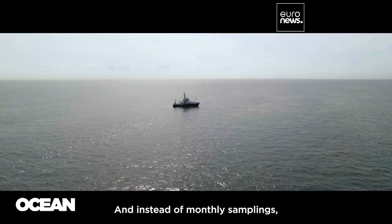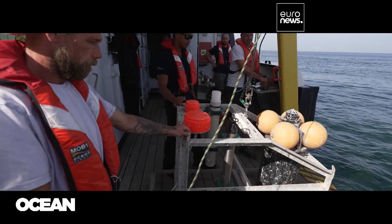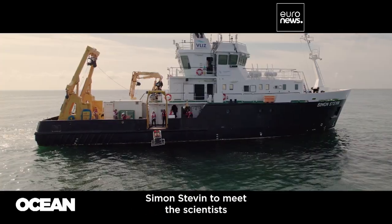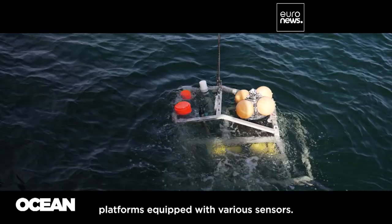And instead of monthly samplings, marine data can now be collected digitally around the clock. We took a trip aboard the Belgian research vessel Simon-Steven to meet the scientists making this possible with autonomous underwater platforms equipped with various sensors.